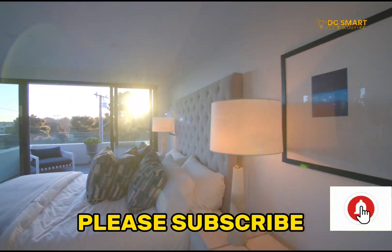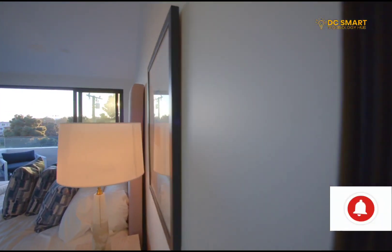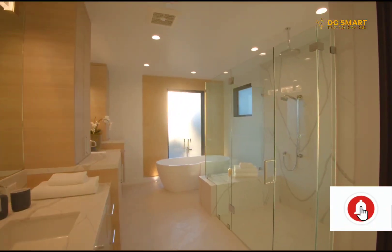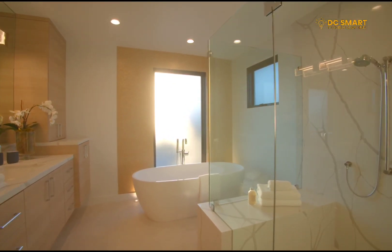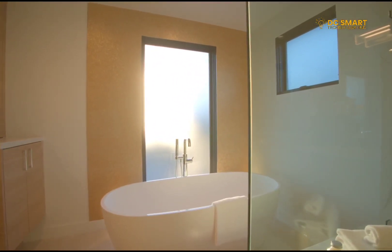Please subscribe to my channel and put on the notification button so as not to miss out on any information on new trending smart technologies. There are numerous smart gadgets for your smart home, but the 5 Top Smart Home Gadgets include the following.